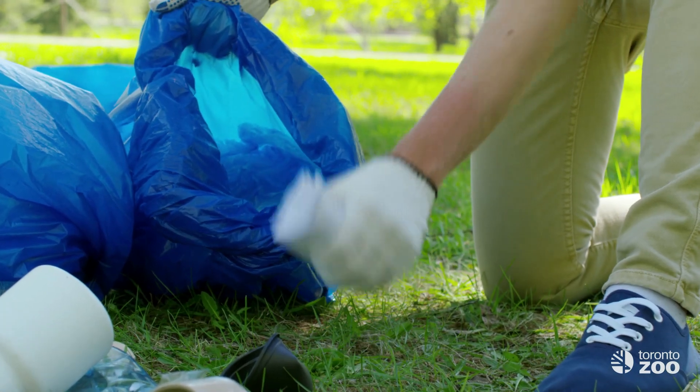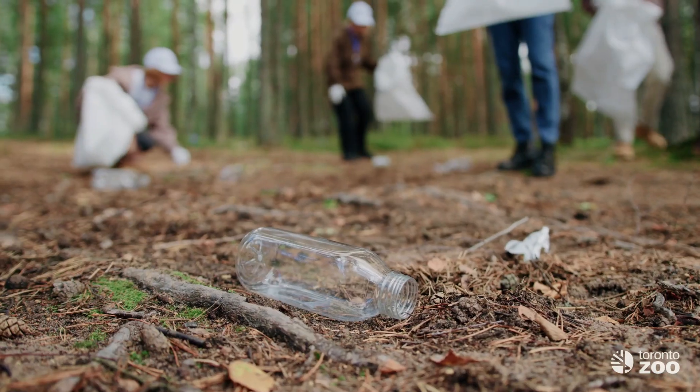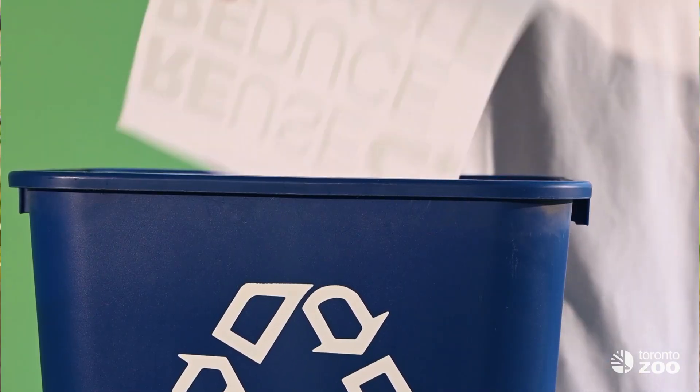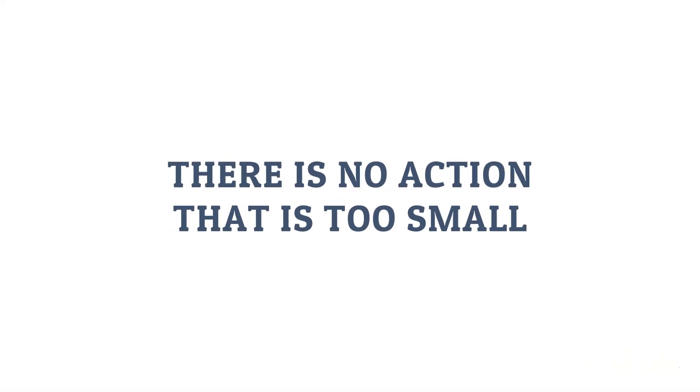There are bigger ways to get involved, such as organising a trash clean-up in your neighbourhood, participating in a nearby shoreline clean-up initiative, or joining a conservation authority in their research or conservation work. There is no action that is too small. Even small changes to our day-to-day habits, with the intention of having a more positive impact on wild spaces, add up over time and multiply when many people make that commitment to change.